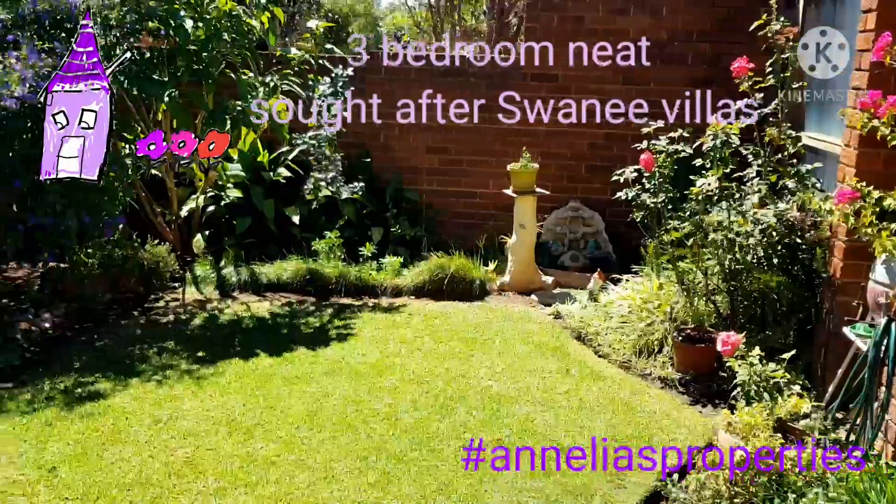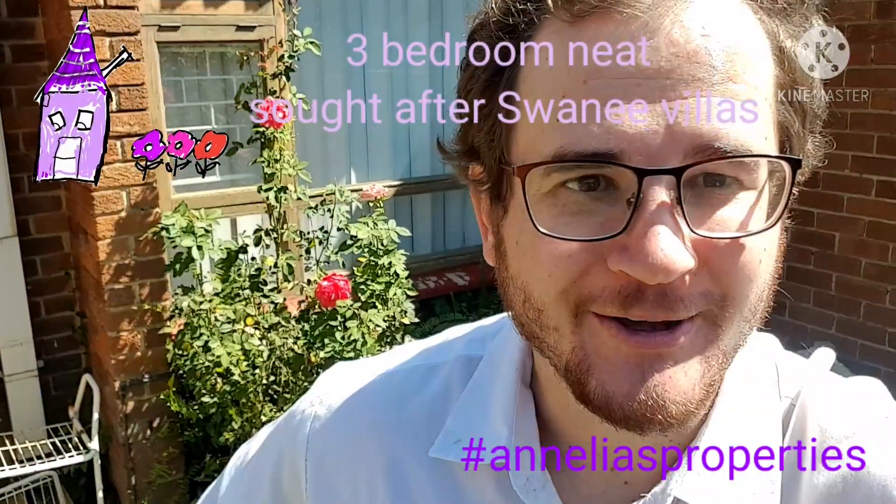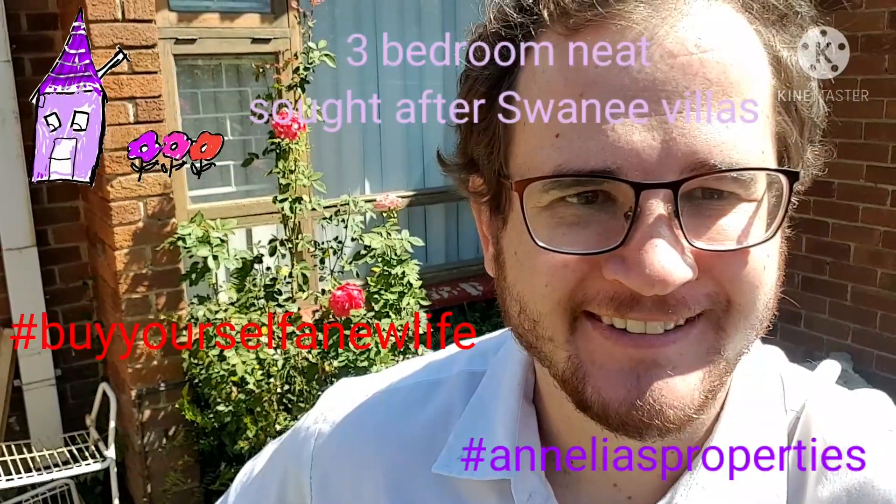Look at this neat, well looked after garden with a small braai area.